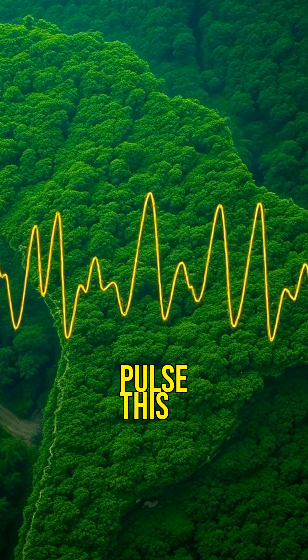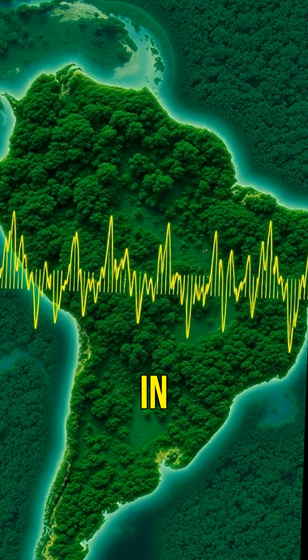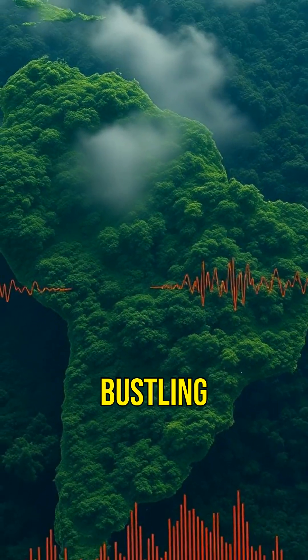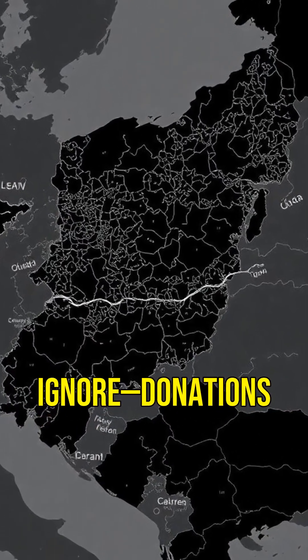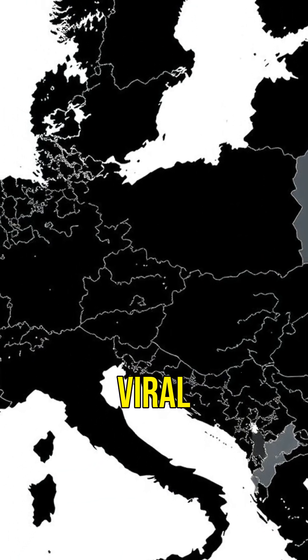The forest pulse map translates satellite images of forests into sound. The Amazon rainforest — a quiet hum in 2019 — now sounds like a bustling nightclub. A map you can hear is hard to ignore. Donations to reforestation NGOs jumped 18 percent after it went viral.